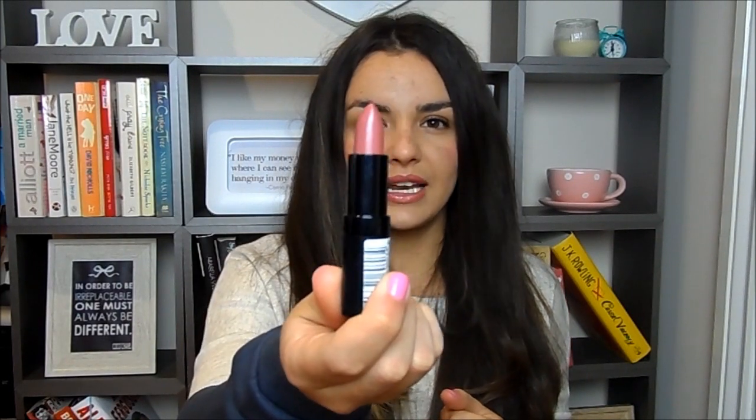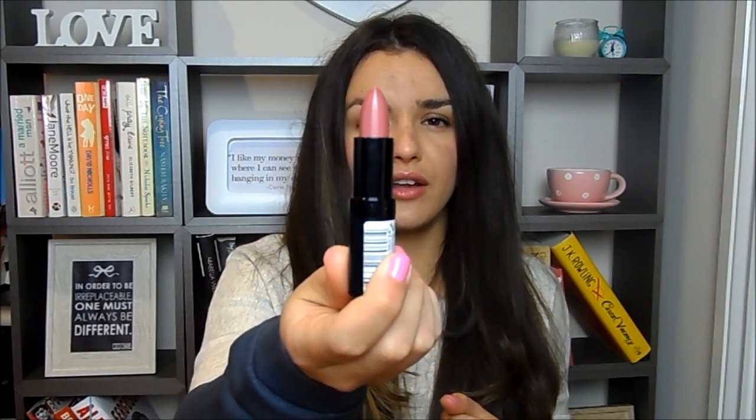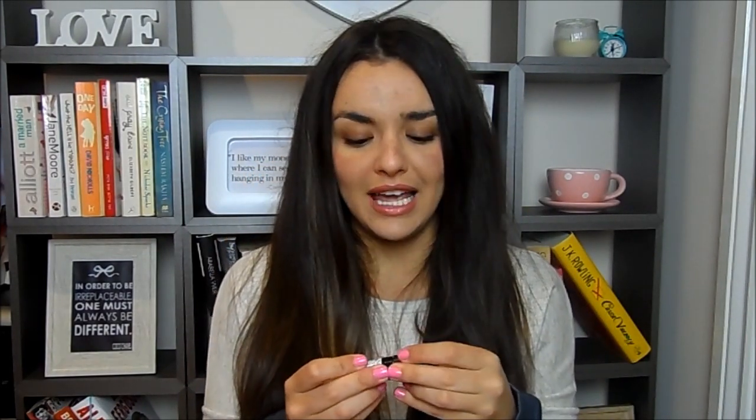Last but not least in lipsticks, another Rimmel I've been looking for ages — always sold out in my local Boots and Superdrug. This is one of the Kate Moss lipsticks in shade 08. It's a natural pretty pink shade that looks a bit browner toned. I'll swatch it for you — it's a nice deep pink, a really flattering shade on me, and a nice everyday color.